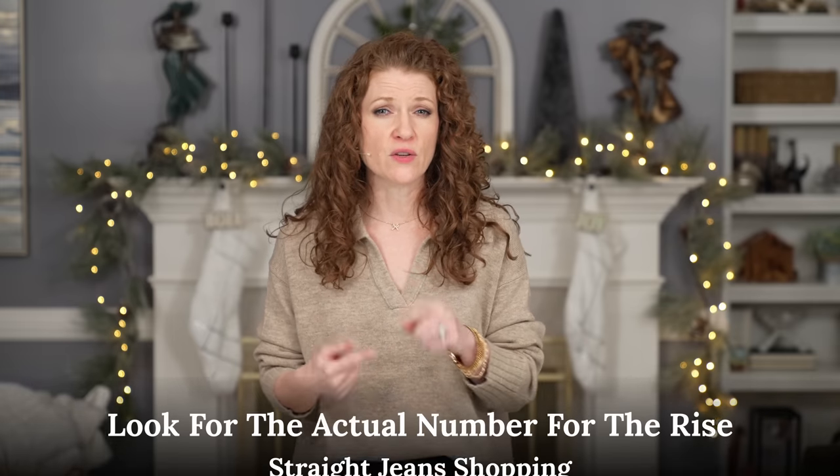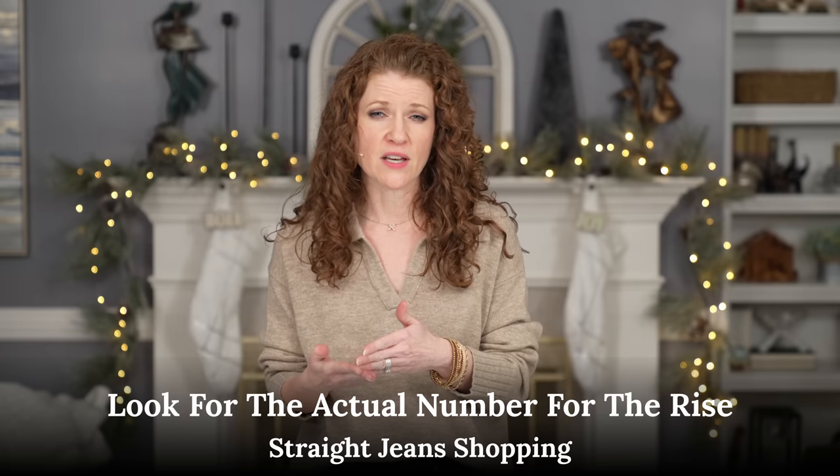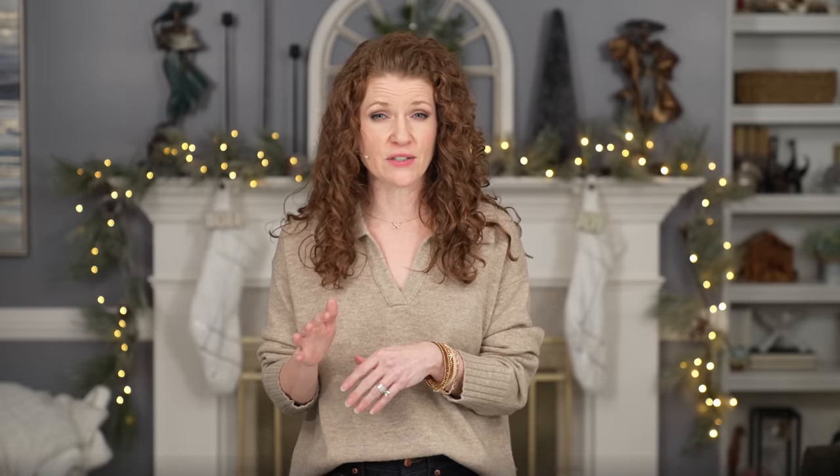If you have ever gone shopping for straight leg jeans, you know there are so many different styles out there and it can be very overwhelming, especially if you're shopping online. When you're shopping, pay attention to the description and what it looks like on the model. Really look for the main things that matter: the rise — how high it is on you — and look at the details in that. Don't always go by 'high rise,' 'mid rise,' 'low rise' because they're different at different retailers.